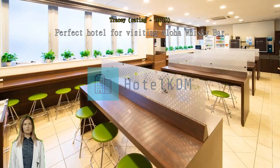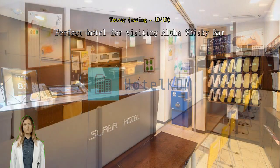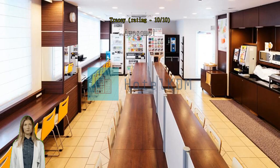Perfect hotel for visiting Aloha Whiskey Bar. This is an awesome budget choice if visiting Aloha Whiskey Bar in Ikebukuro. I like that the checkout procedure is very simple — there is no checkout procedure. Just leave by the checkout time. Location is perfect if you're visiting Aloha Whiskey Bar.